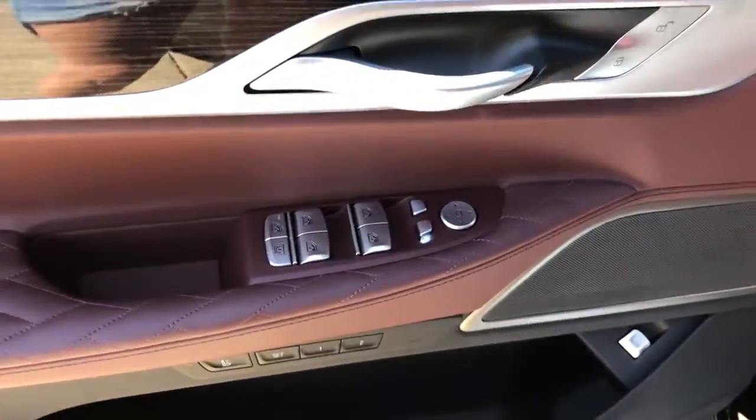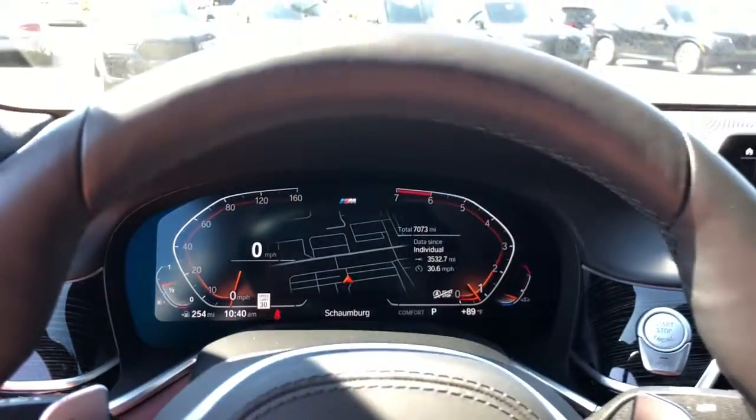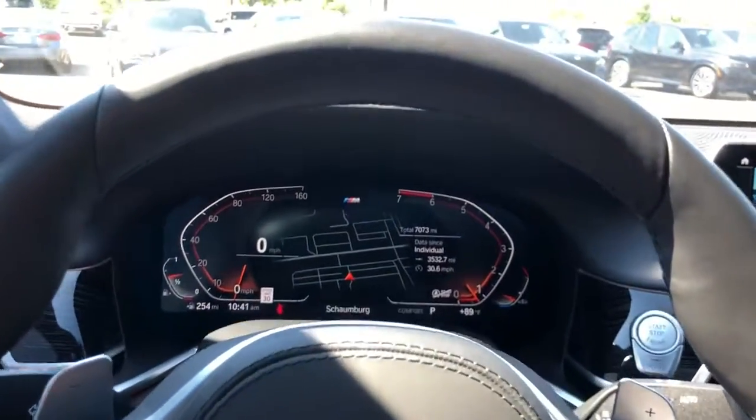Panoramic roof, sun, moonroof, keyless entry, remote engine start, Wi-Fi hotspot, aluminum wheels, electronic stability control, dual zone AC, heated front seat, blind spot monitor.